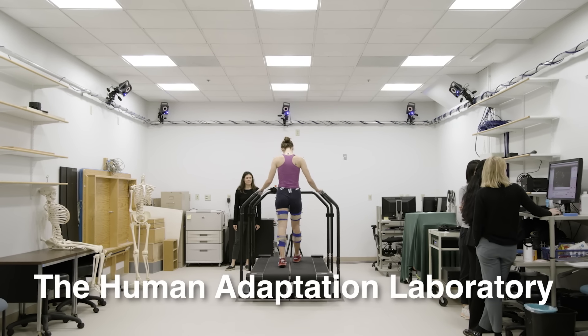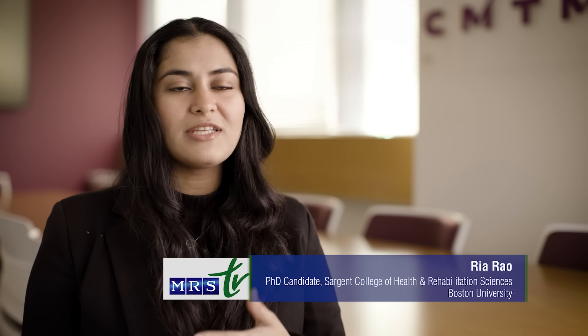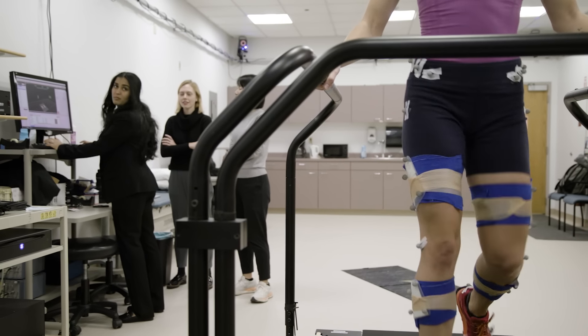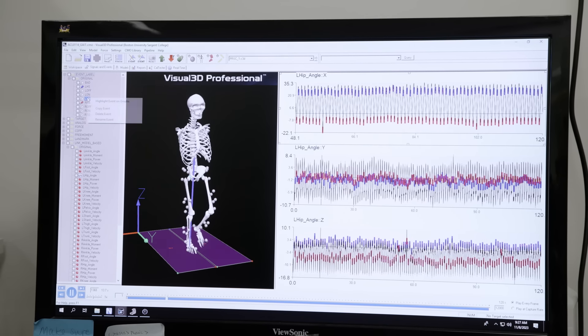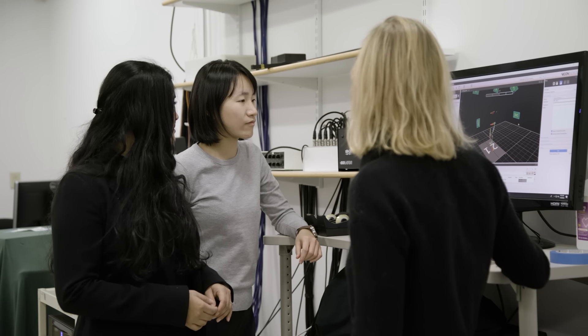The Human Adaptation Lab is an interdisciplinary lab. We bring together clinicians, engineers and biomechanists, and we study how people move and how we can change movement to reduce hip pain. Understanding walking speed and load together helps us understand why there is a presence of pain, and that can help us inform treatments and help people reduce that hip pain.